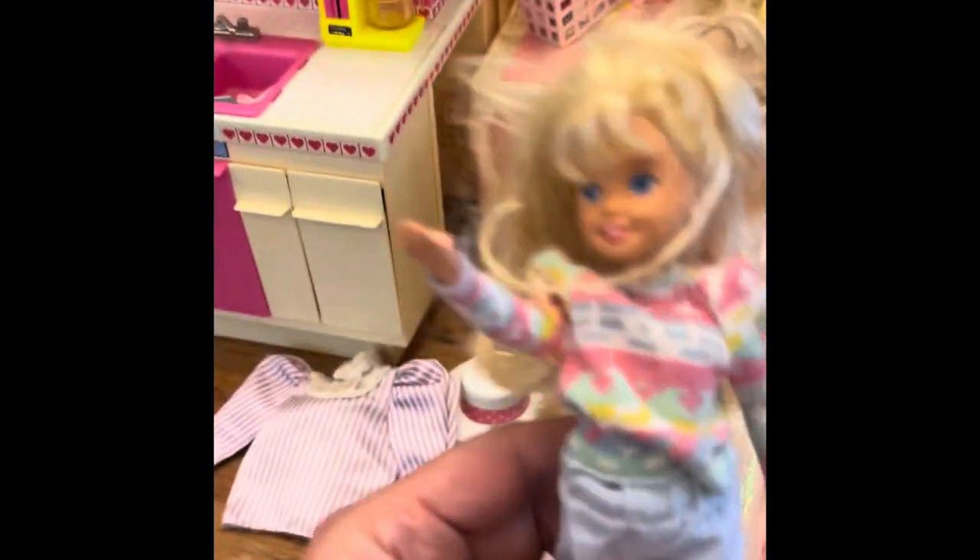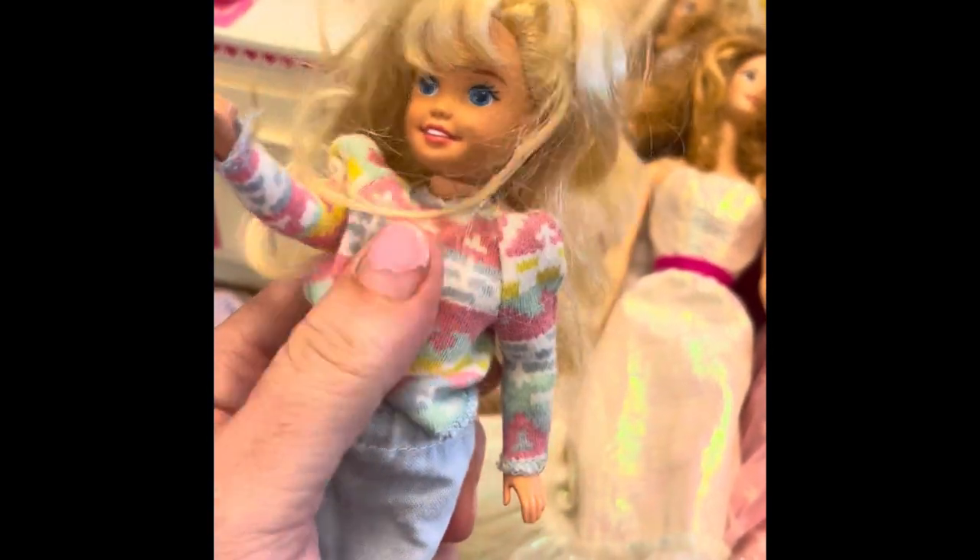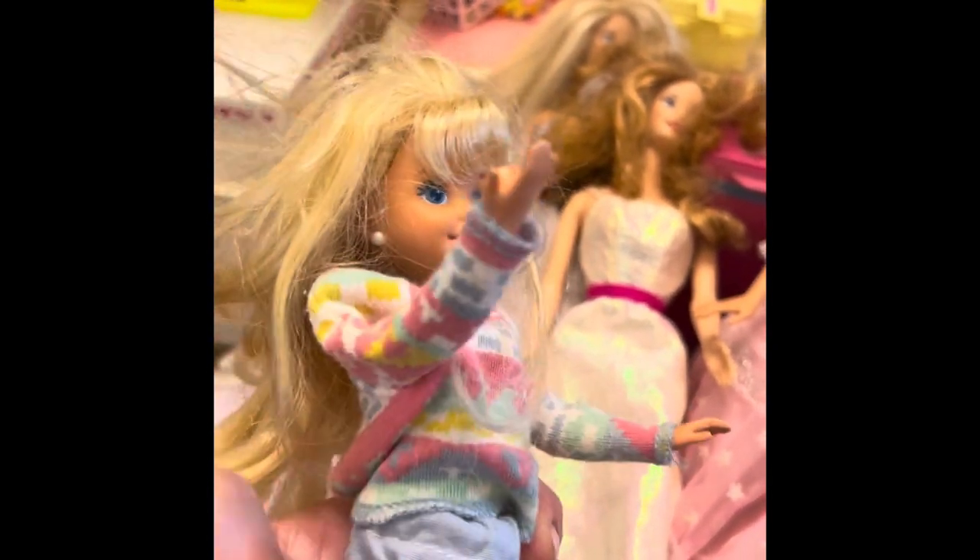And this is my sister Skipper. I don't know what her original clothes were, but I think this is definitely her shirt. I think she did, like, athletics or something, because her arm flips.